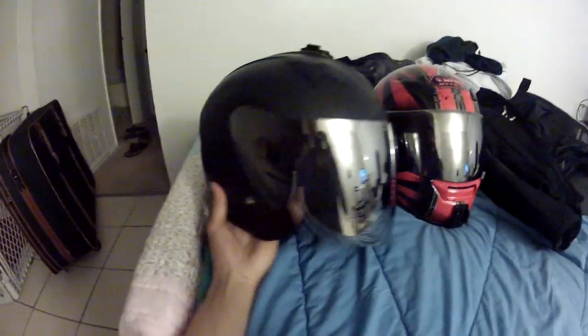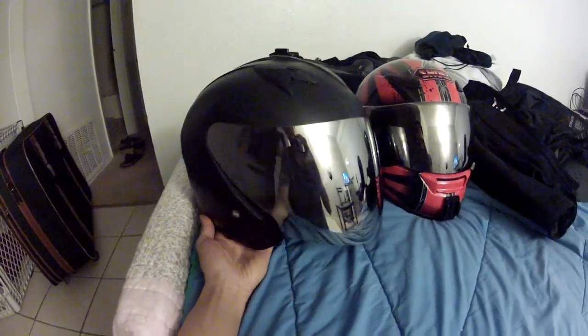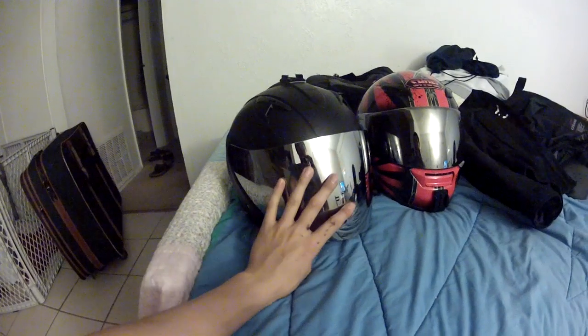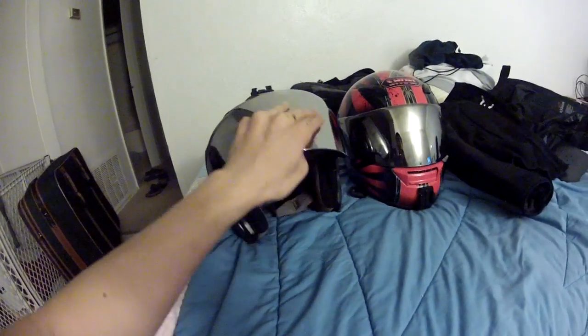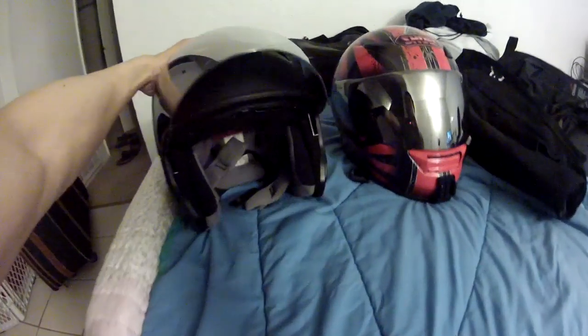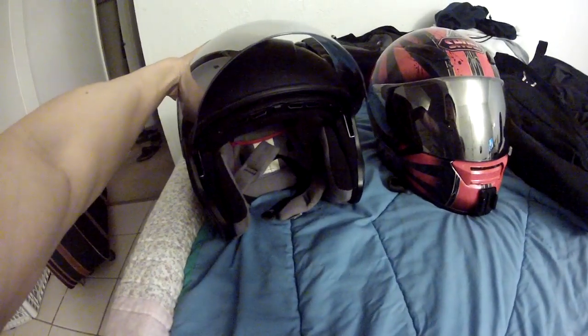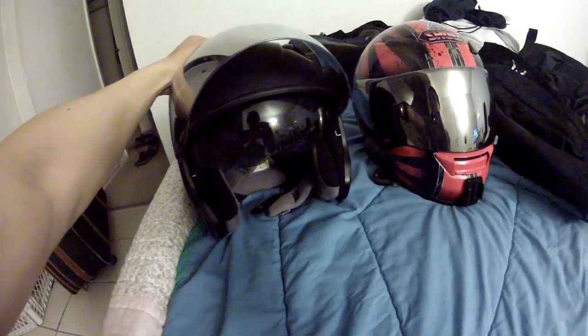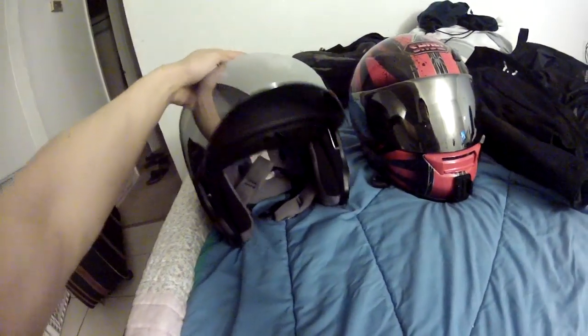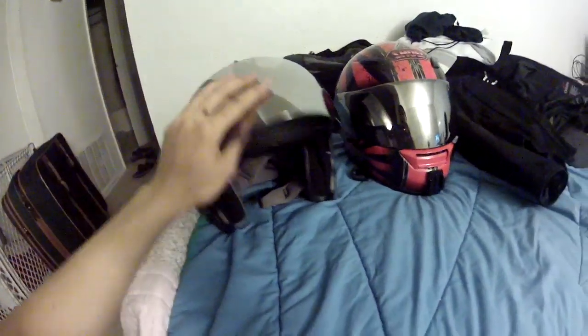The helmet that I started on was the HJC IS-33. It's a three-quarter face helmet, and as you can see I upgraded the stock clear visor to this chrome visor, mainly because I wanted extra sun protection. But on really sunny days you can also use the built-in sun visor which easily retracts. That's one unique feature I find about HJC helmets that I really like.